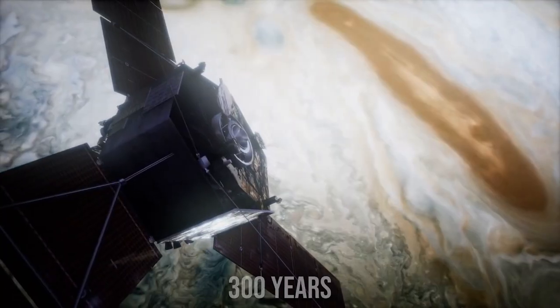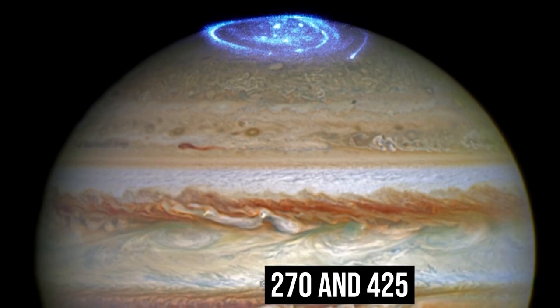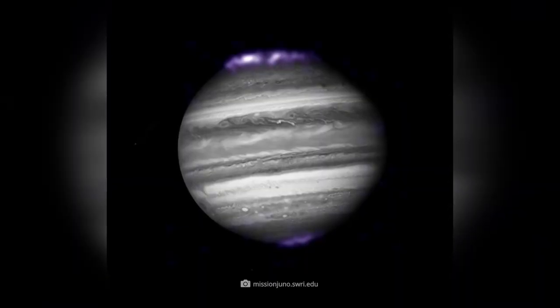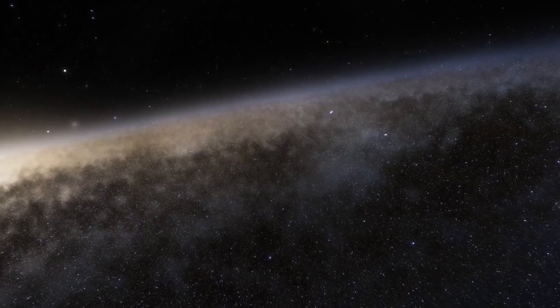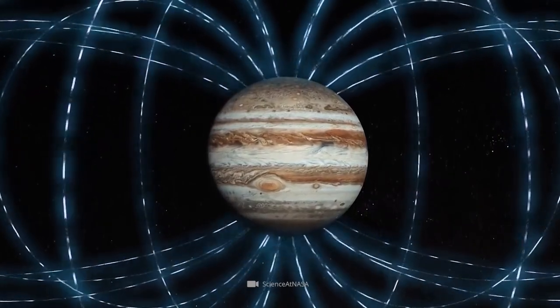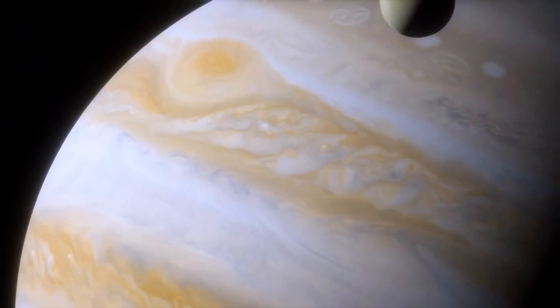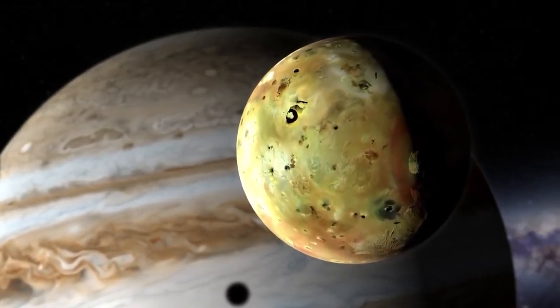The Great Red Spot, a massive hurricane-like storm that has lasted more than 300 years, is one of Jupiter's most recognizable characteristics. NASA estimates it is roughly twice the size of Earth at its widest point, with its edge revolving between 270 and 425 miles per hour counterclockwise — making it an anticyclone. Small concentrations of sulfur and phosphorus in the ammonia crystals may account for the storm's color, which ranges from brick red to slightly brown. According to Juno data from 2022, Jupiter's enormous polar cyclones are propelled by convection, much like ocean vortexes on Earth.